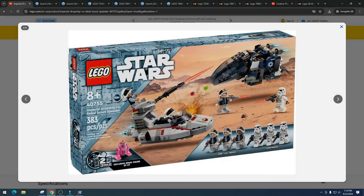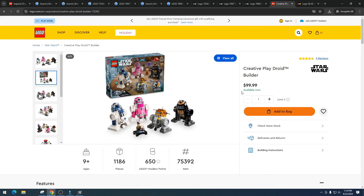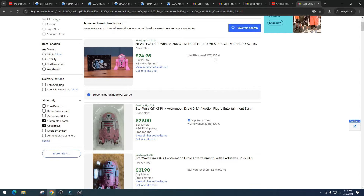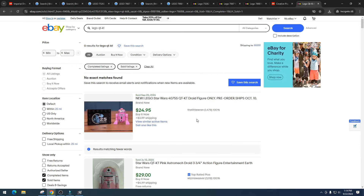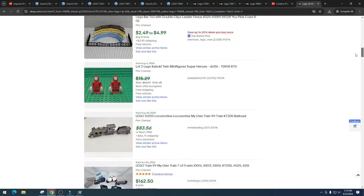The exclusive droid is the QT-KT, and from my understanding we only have this one in one other set — the Creative Play Droid Builder, which I think is a horrible set. It might end up being the worst Star Wars set of 2024 in this 25th anniversary lineup. On eBay it already sold for $24.95 as a pre-order — I'm shocked that works. It doesn't make sense to just buy the droid separately when buying the whole set would be more beneficial.